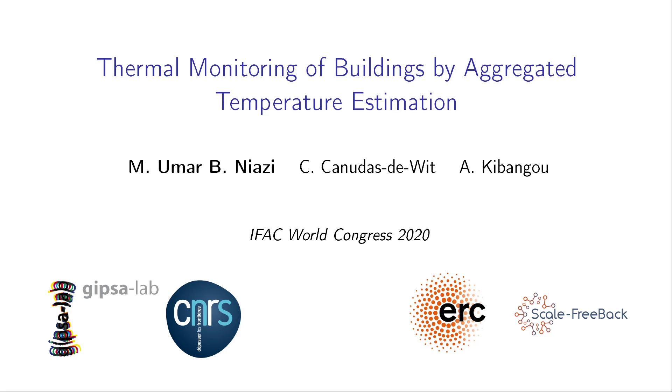Hello, I'm Omar Niazi. I'm a PhD candidate at GYPSA Lab, University of Grenoble Alps in France. I'm going to present our paper on thermal monitoring of buildings by aggregated temperature estimation.